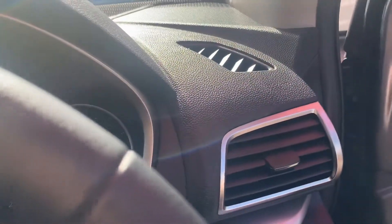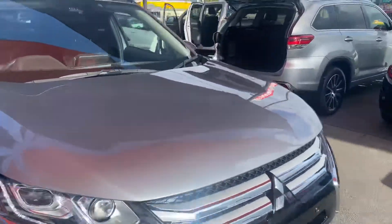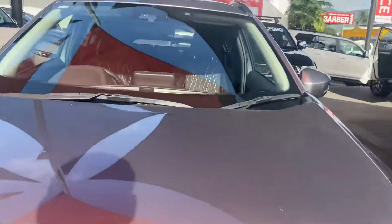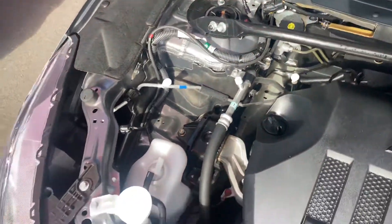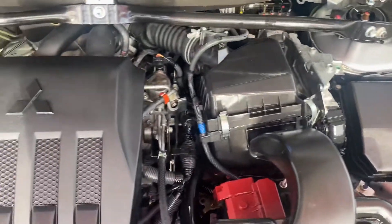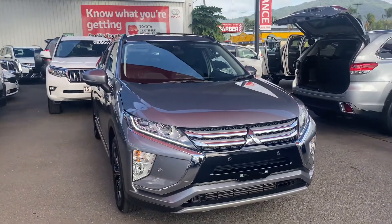I'll just show you the engine bay so you can see the condition of that as well. You can see the sun's come out so you can see the nice sparkly metallic paint. You also do have a nice set of driving lights there as well — really nice at night — and your daytime running lights. As you can see, nice clean engine bay looking very nice and new. The car's only done 21,000 k's so it's very well looked after mechanically as well. Thanks for watching — I hope you enjoyed the video and had a better insight into your new car. We'll be in contact soon.